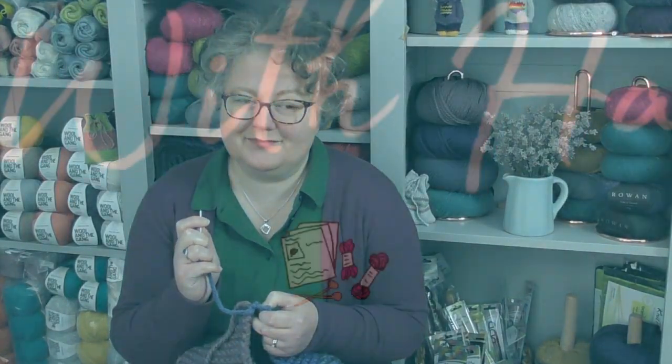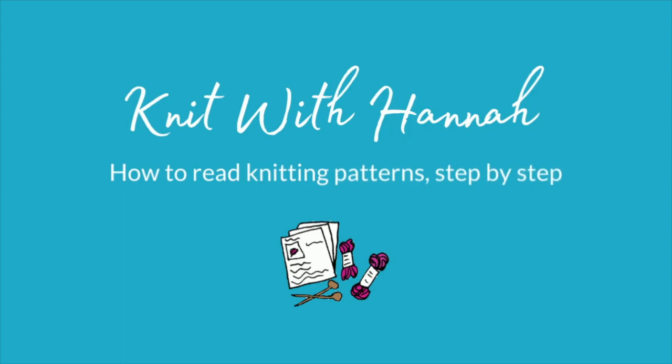I'm the Hannah who sews in your ends and finishes the seams. Hi and welcome to Knit with Hannah. I'm Hannah, and I'm here with Knitting Natty to help you learn to knit the easy way.